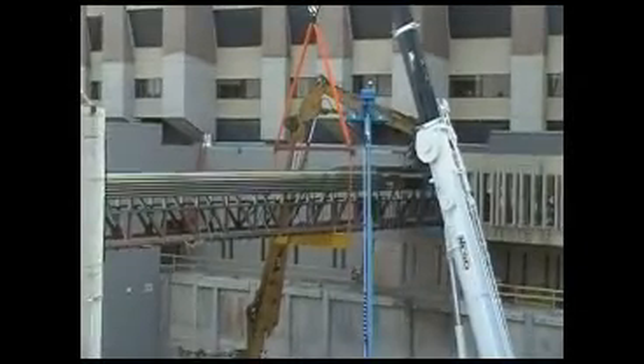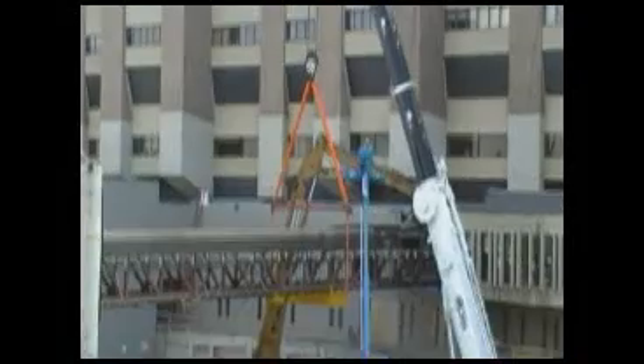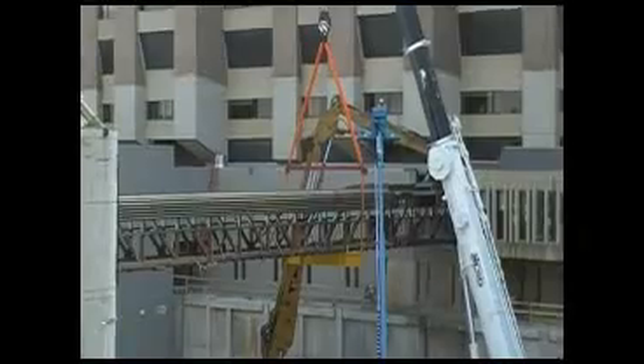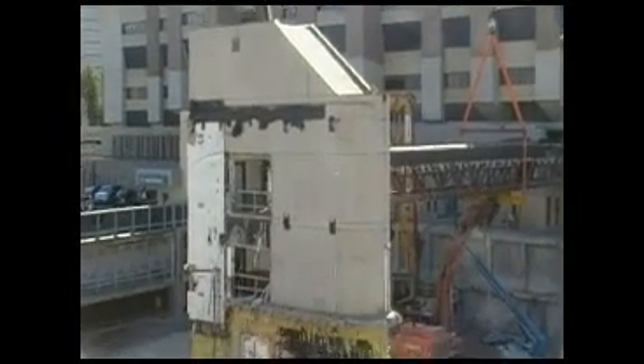25 years and a renovation and renaming later, the Cameco Skywalk has come down to make room for the future home of the new Saskatchewan Children's and Maternal Hospital. The demolition involved the Skywalk being cut into pieces, with the piece connected to the RUH being lowered to the ground by cranes first.